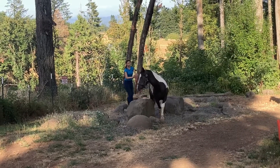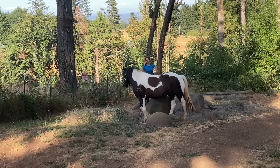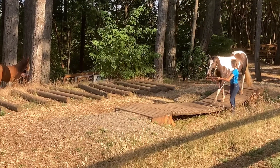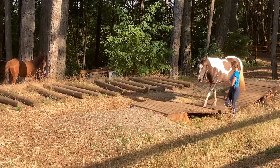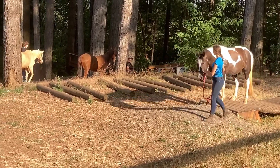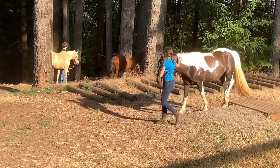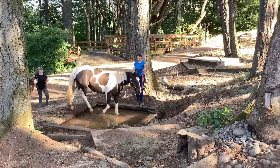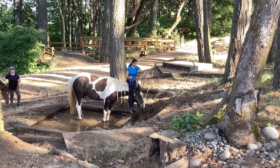We went to the obstacle course park, which was very fun. We're just getting him used to different things and learning a bunch of new stuff. He was a very good boy and went through the obstacles really calmly, which was awesome to see. Then we went on this fun little water obstacle.